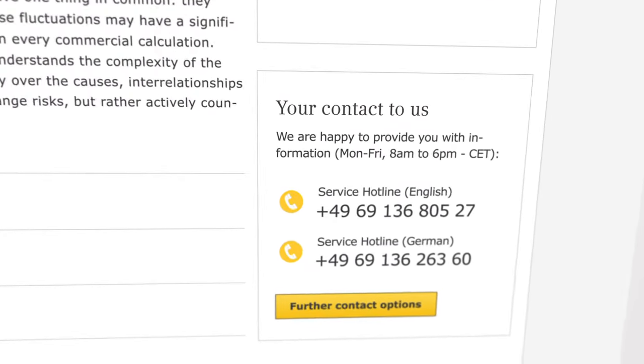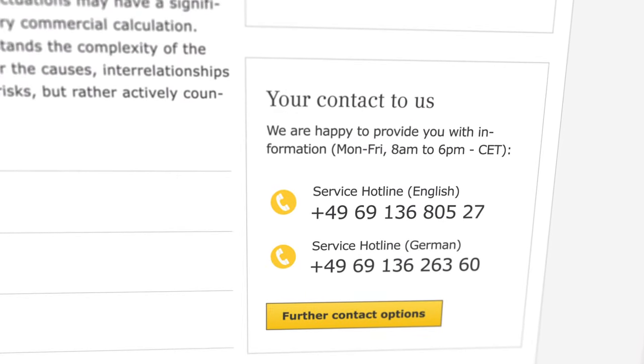If you have questions or would like to contact us, simply select one of the contact options that can be found on every page of the portal.